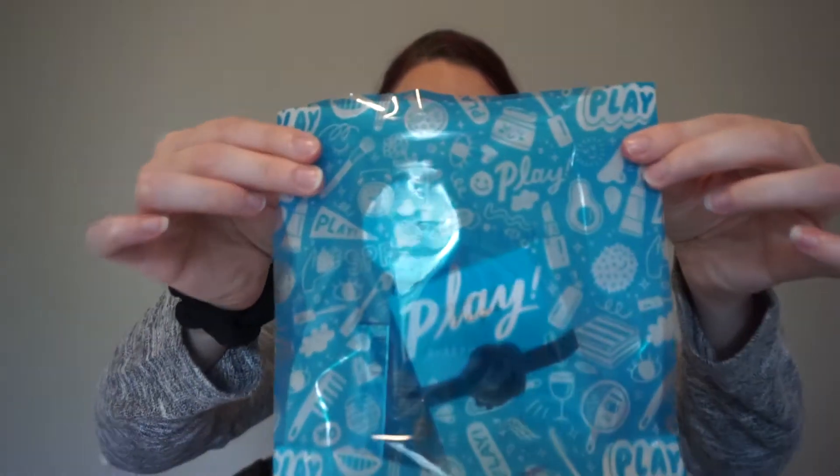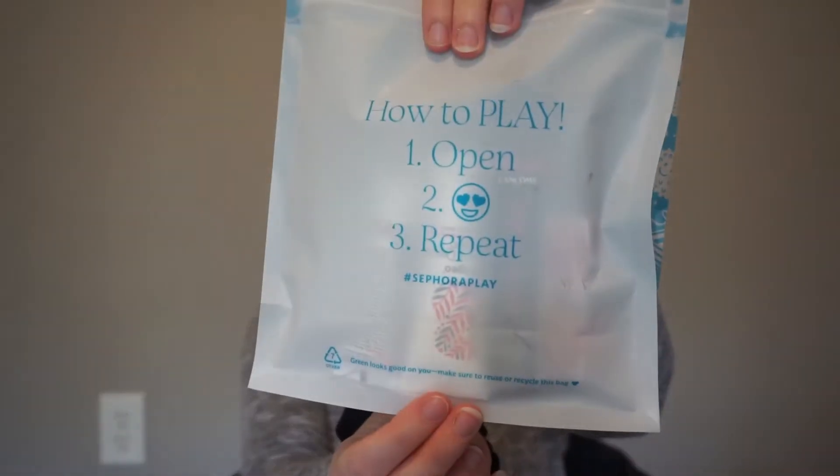All of your stuff comes in a recyclable plastic bag. This month it is blue — I love this blue color, it is so pretty. And on the back it says "how to play: open, hard eyes emoji, repeat." That's pretty cute. Anyway, let's dump this out and see what we got.